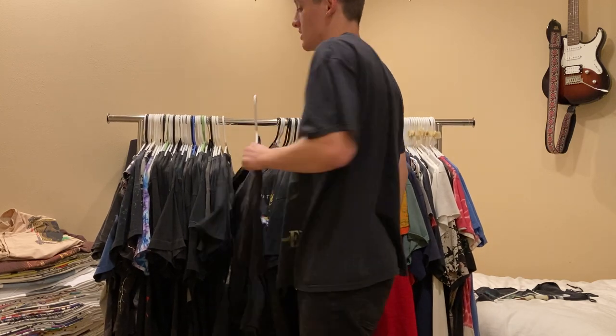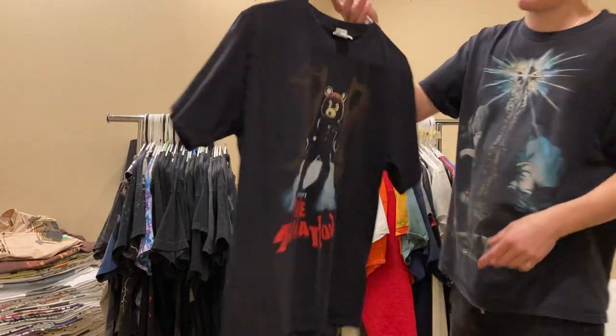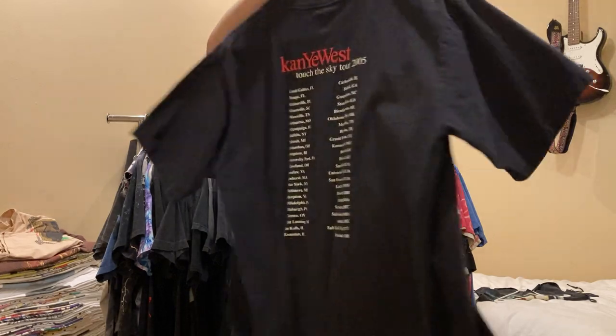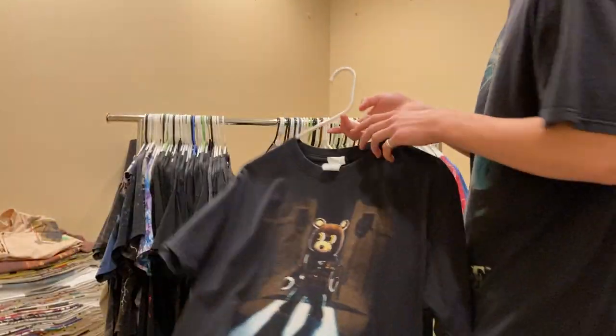Next up is my favorite Kanye tee. I have a bunch of the newer ones, but I think this is the oldest one I have. This is Kanye West Late Registration 2005 Touch the Sky Tour, size medium. This one's not for sale.